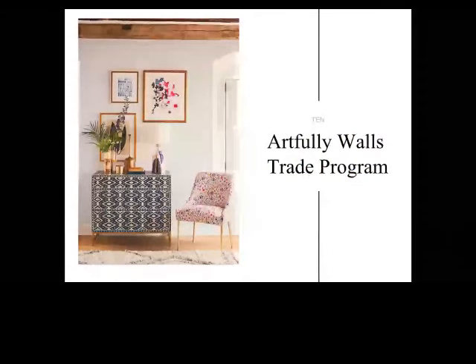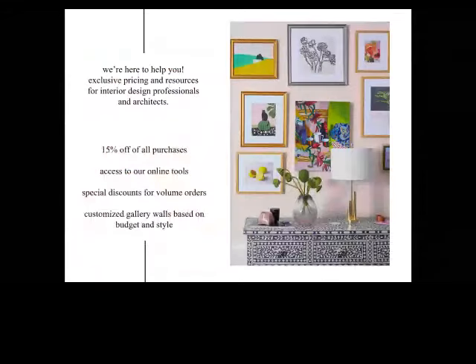We have an Artfully Walls trade program that makes working together mutually beneficial. We offer exclusive pricing and resources for interior design professionals and architects, including 15% off all purchases, access to online tools like the wall designer, special discounts for volume orders, and customized gallery walls based on budget and style. You can email us — for example, if a client loves cats and wants a full wall of ten cat prints, we can help you put that together. We know our library and we can help you source things, and we build relationships that way.